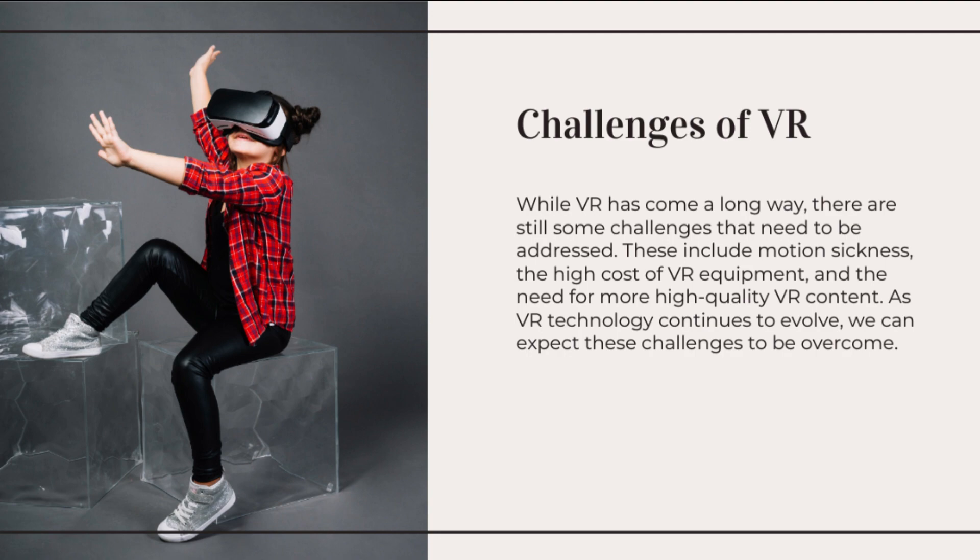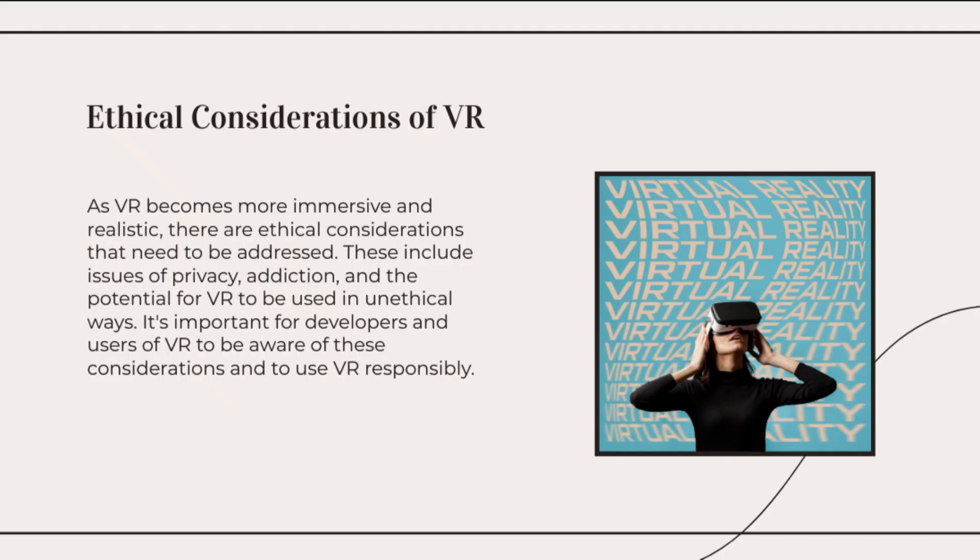Social VR has the potential to transform communication, entertainment, and collaboration, offering virtual meeting spaces, virtual concerts, and collaborative workspaces. Virtual reality is also finding applications in healthcare, ranging from pain management and mental health therapy to medical training and rehabilitation.